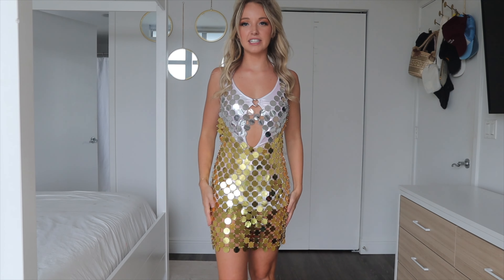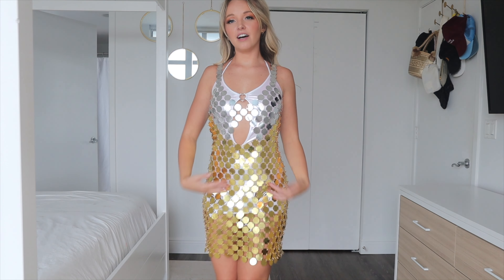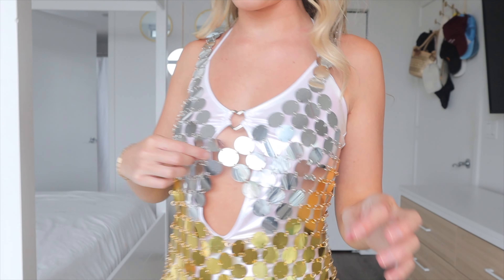Obviously you can zip it up and get the full effect of the lights, and it is just so soft. It's really good quality, and the lights just make it even better. That's my little light-up fluffy jacket.